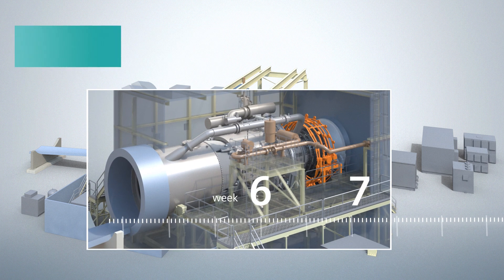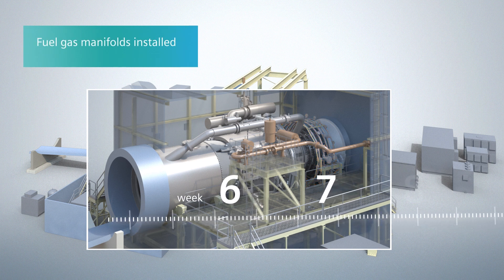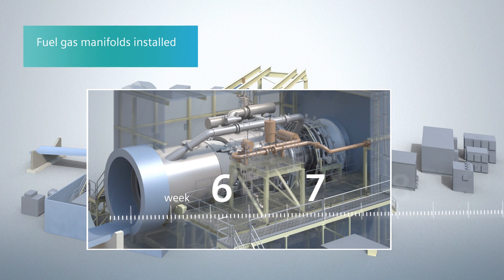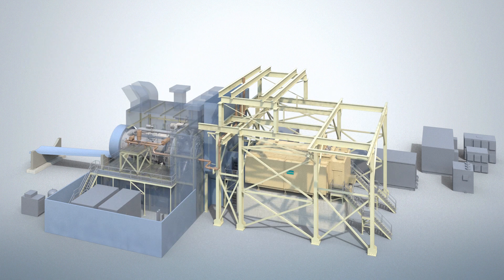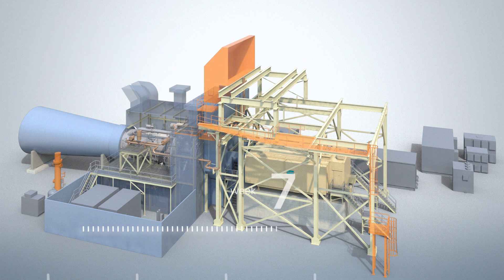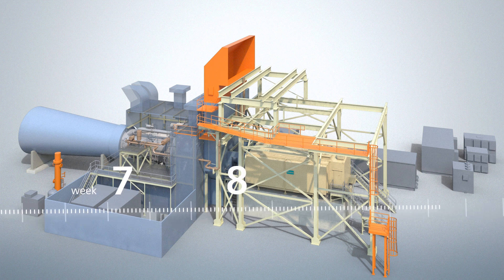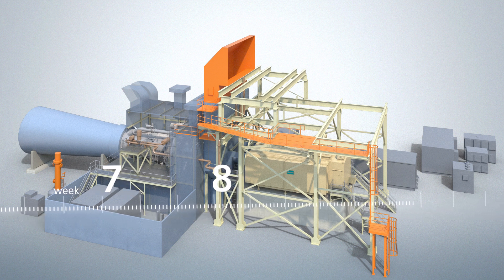In week six, the fuel gas piping headers are mounted, followed by the optional fuel oil and water injection piping in week seven. The gas turbine exhaust diffuser is shipped in separate panels for easier transportation, and the panels are welded together on site. The fuel gas filter separator, gas turbine drain piping, and instrument air piping are also installed.